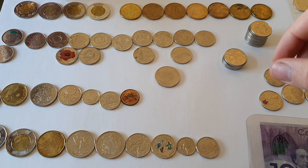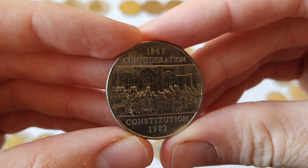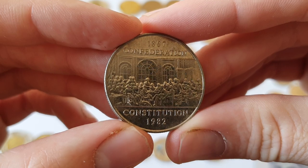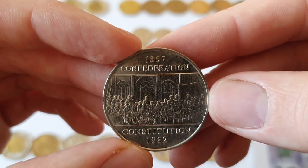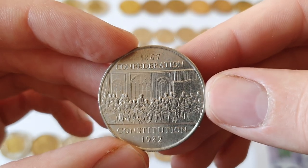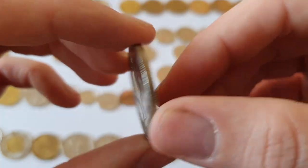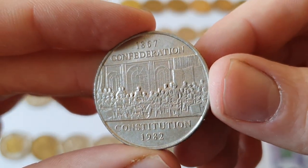There are a few commemorative coins from the old loonie. Here's one that marks the Canadian Constitution, which was made in 1982, while also commemorating the Confederation in 1867 — when the country of Canada as we know it today was formed. I think that's a portrait depicting that meeting in 1867.